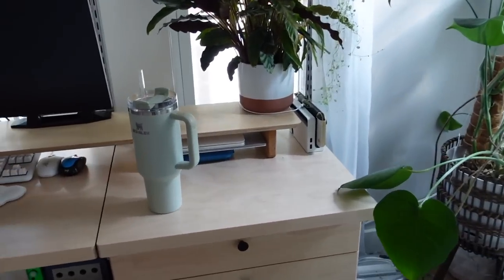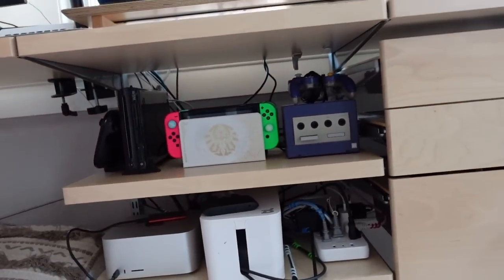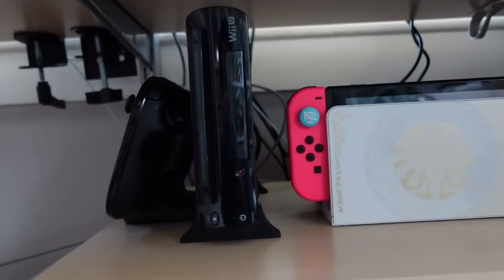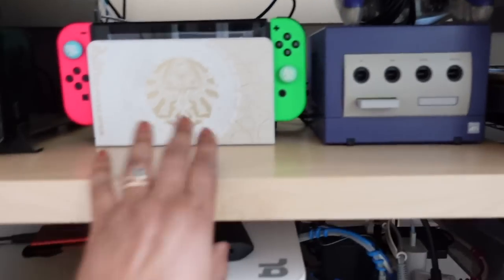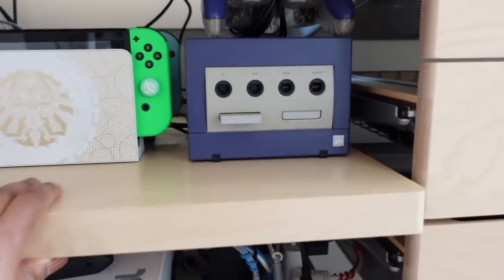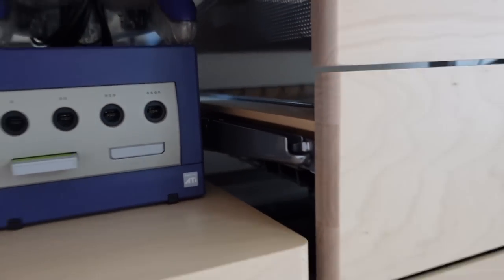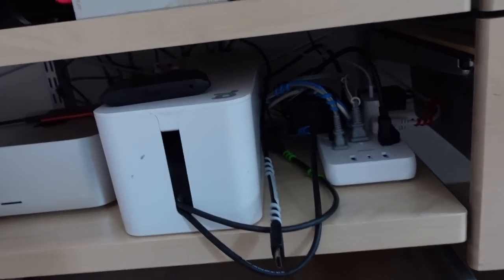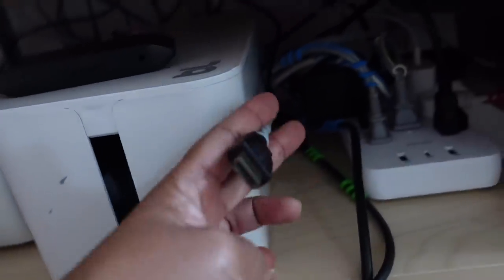All my consoles except one Switch have been moved down here next to one another — the Wii U, Switch, and GameCube are all together. There's also a bracket cover I need to grab from downstairs for the naked bracket. All the excess cord is inside a cable box down here, and all the console cables are labeled with cord labels.